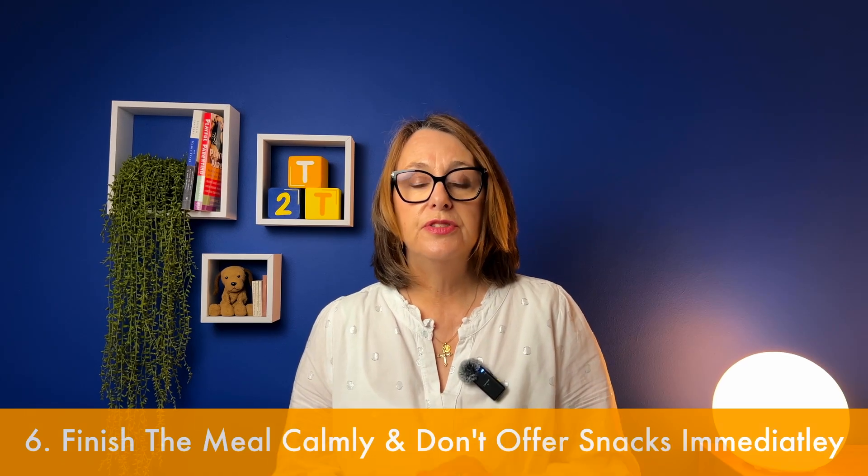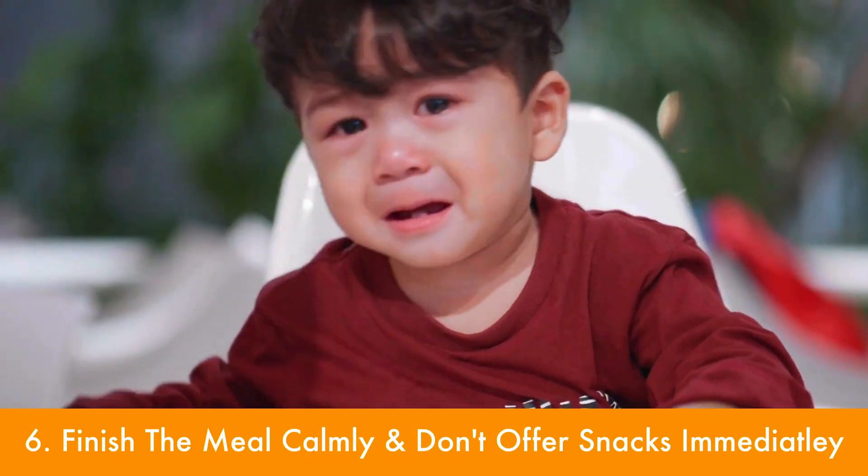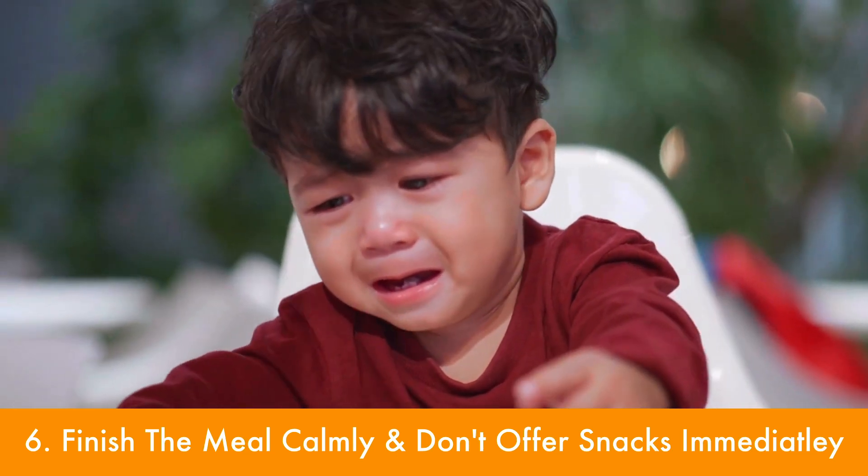If you feel it's time to finish the meal — you think your baby's had enough and they're just not interested — then finish it calmly and in a very relaxed manner. Don't feel frustrated; that's just a natural end to the meal. You can say something like, "Oh well, I guess you're finished — let's clear up," and move on. I'd also suggest not feeding your baby anything else for another 90 minutes, because you don't want them getting into the habit of thinking that throwing food on the floor means a tasty snack will follow shortly — that could become a bad habit.